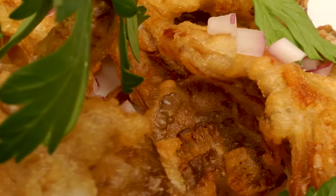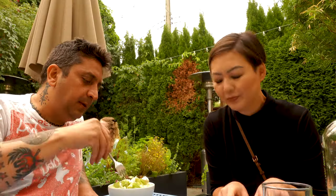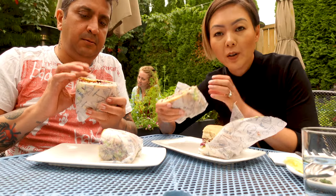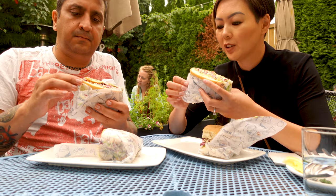For the fried oyster mushrooms — calamari style — out of five: both give it a five. Very good. For the Caesar salad out of five: one reviewer gives it a three, the other a four — it felt very basic and they wouldn't order it again. For the fried artichoke sandwich: one gives it a perfect five, the other scores it slightly lower — almost too heavy and too big a meal.